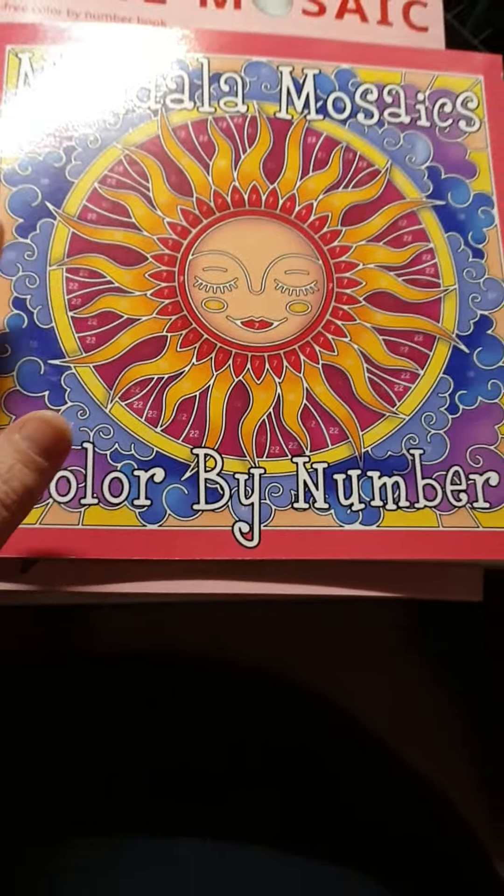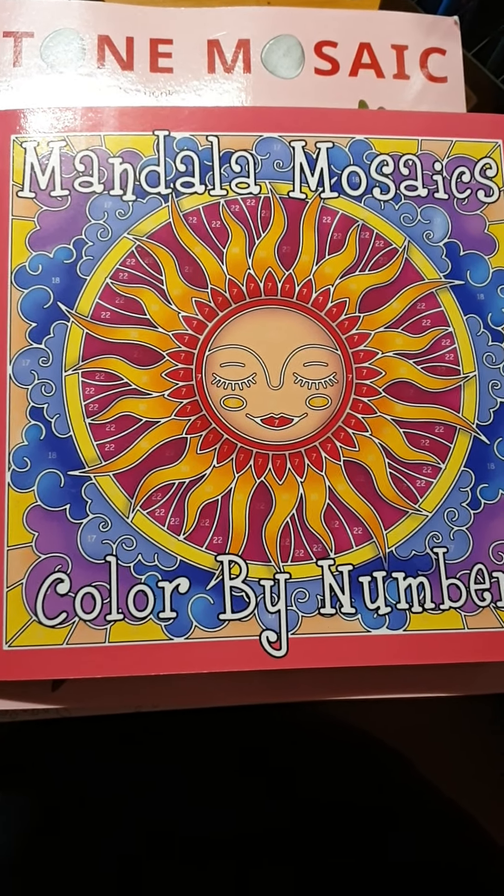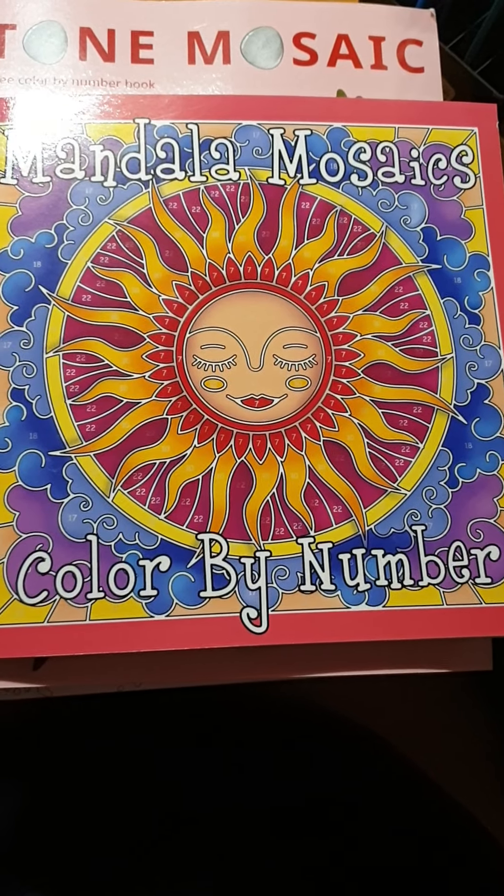So yeah, that's my little haul, guys. Sorry for the glare — it's late in the evening because I'm working all day. Have a nice day, until next time, bye!